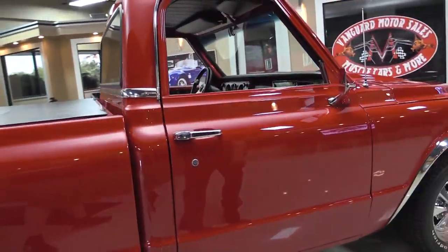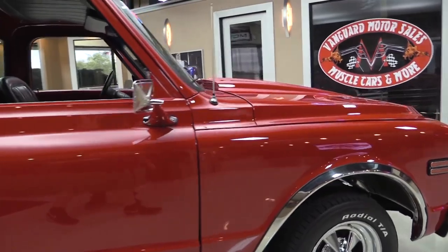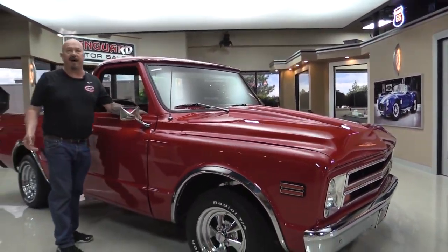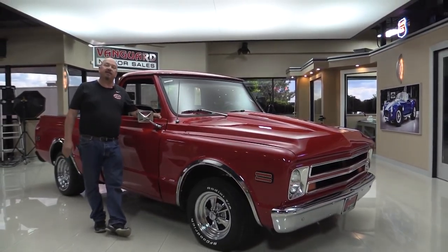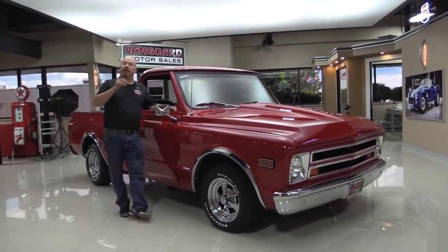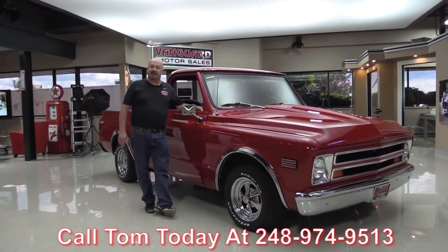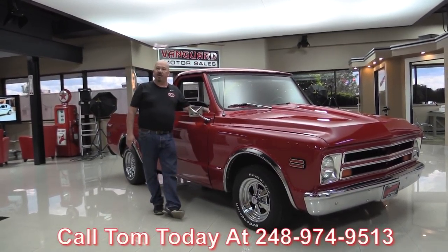Now at Vanguard Motor Sales, we're not consignment dealers. That means we spent the time to check the cars and trucks out before we buy them. When we get them back here to the shop, we inspect them so we can answer any question you may have about them when you call Tom at 248-974-9513.